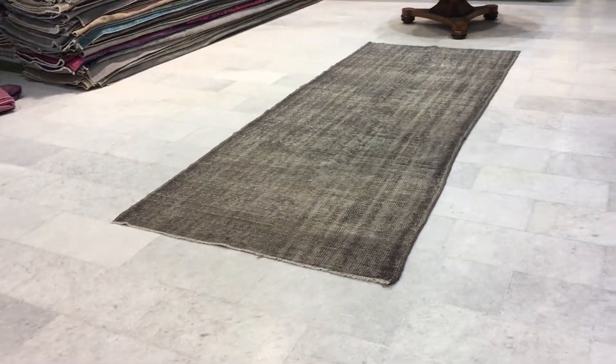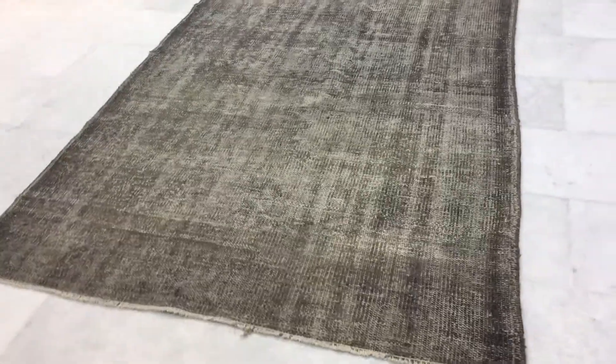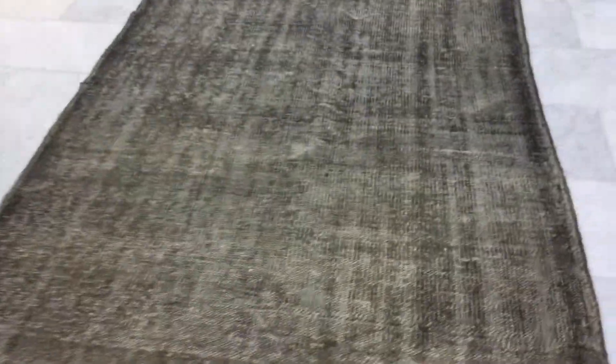This is vintage carpet 15469. It's a Turkish handmade carpet. This is a very unusual size runner — it's a very good size as well, wide as well.